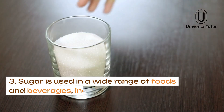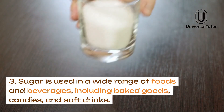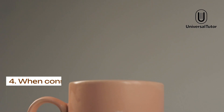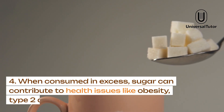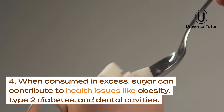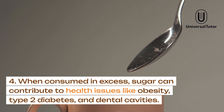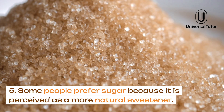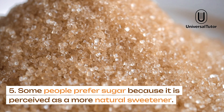Sugar is used in a wide range of foods and beverages, including baked goods, candies, and soft drinks. When consumed in excess, sugar can contribute to health issues like obesity, type 2 diabetes, and dental cavities. Some people prefer sugar because it is perceived as a more natural sweetener.